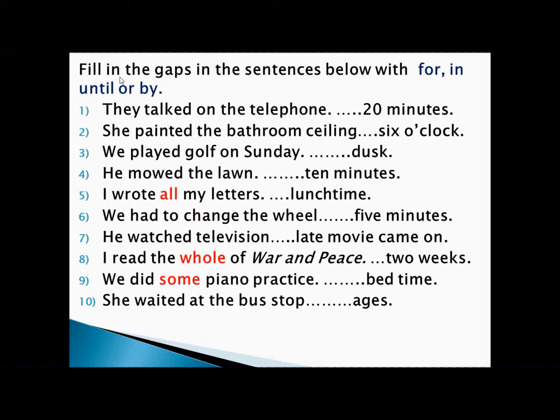'We had to change the will in five minutes.' Changing the will is an achievement, five minutes is a period of time — achievement with period of time, so we write 'in.' 'He was watching television until the late movie came on.' Watching television is an activity, late movie came on is a point of time — activity with point of time, so we write 'until.'